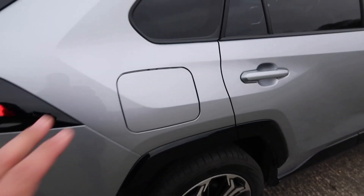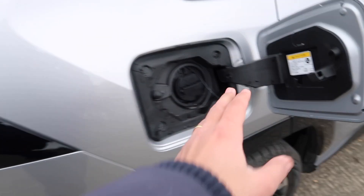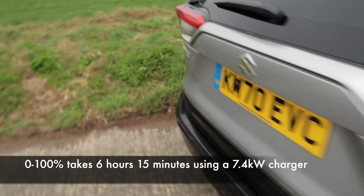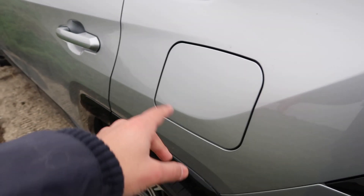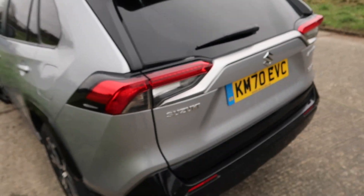Just quickly — this is a plug-in hybrid, so on the right-hand side you've got your charging port, and on the left-hand side you have the fuel cap. There's a lever in the cabin to open that.